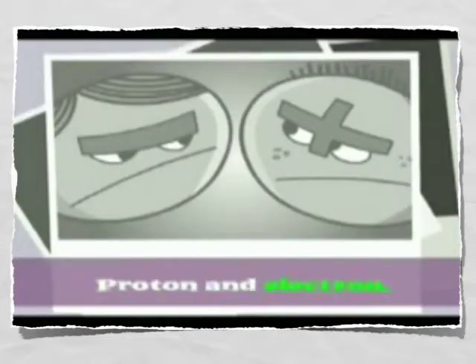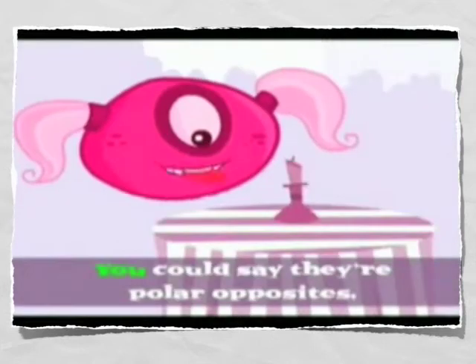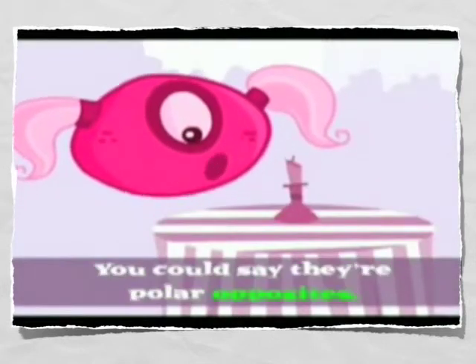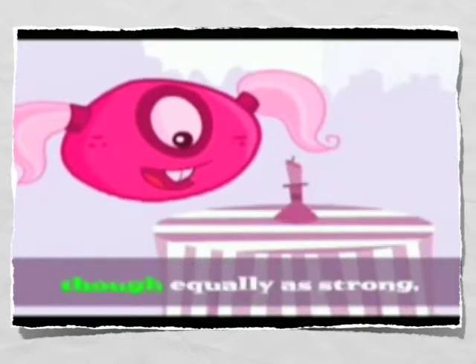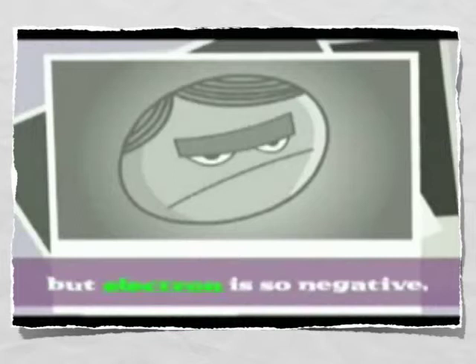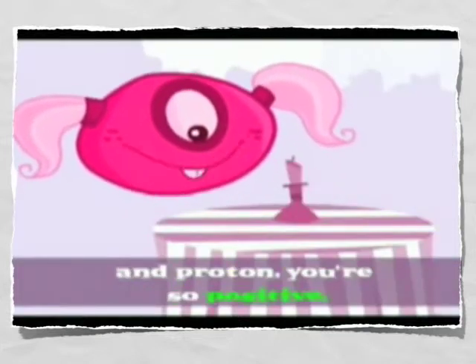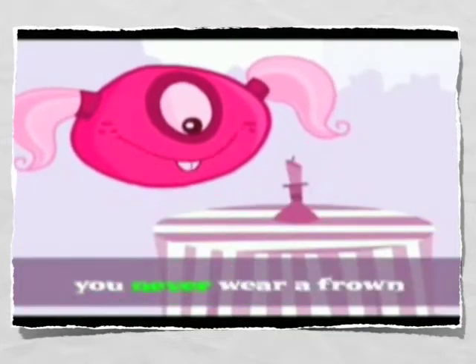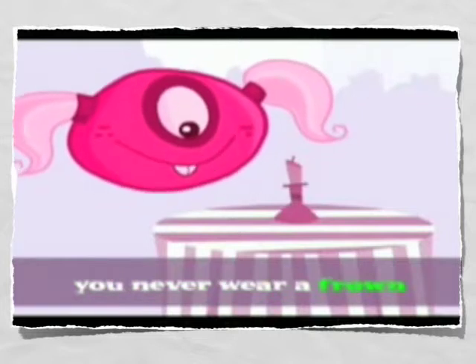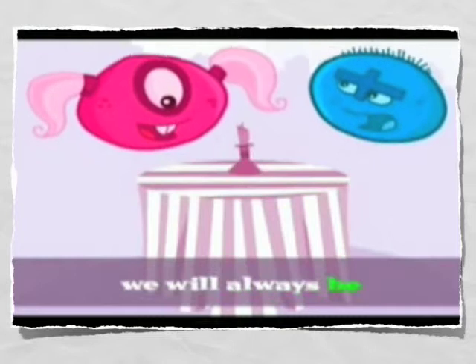Proton and electron — they never could get along. You could say they're polar opposites, though equally as strong. But electron is so negative, he just really gets me down. And proton, you're so positive, you never will frown. And together we will always be.